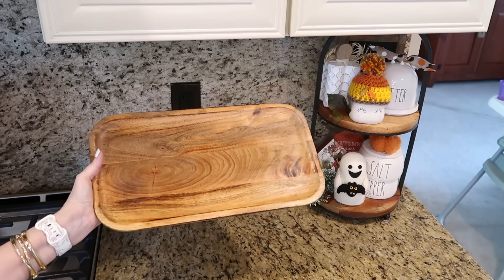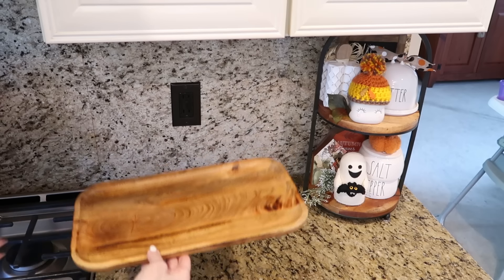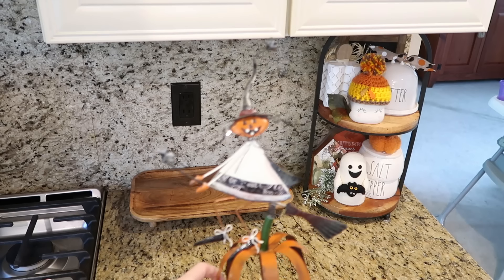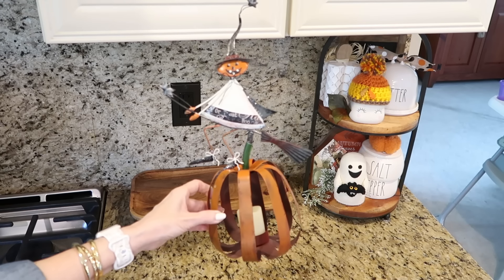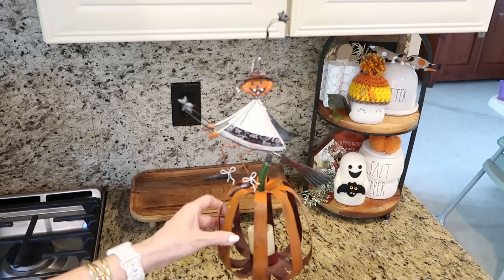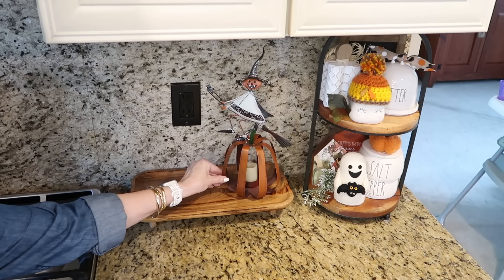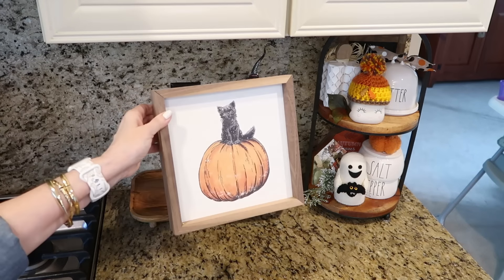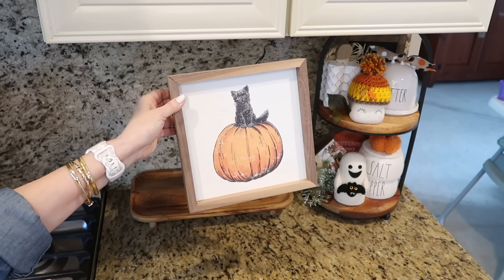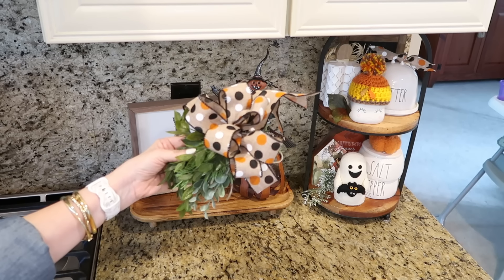I'm going to add this raised wooden tray that I found at Hobby Lobby. I really like trays like this because it helps to lift things up off your counter so you can clean underneath without having to move everything around. I'm adding another one of those metal pumpkin men from my Halloween collection, and then I am adding this adorable cat and pumpkin print that I found at HomeGoods, along with a little floral bundle tied together with another bow from that polka dot ribbon.